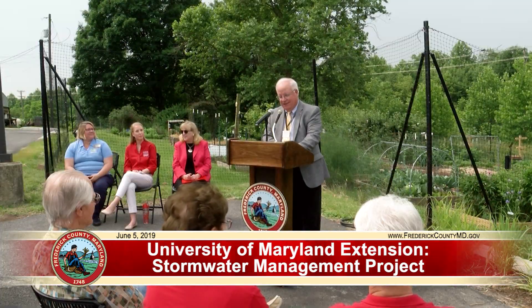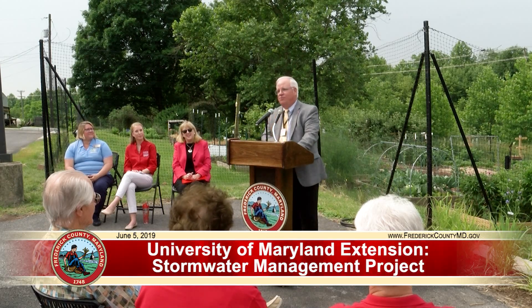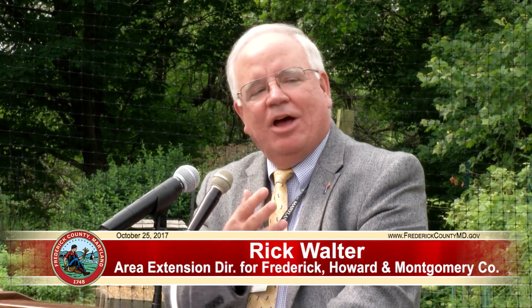County Executive Gardner, thank you for being with us today. I'd like to thank also the project team that's here, the guests and colleagues. Thank you for coming out this morning for this welcome to our extended garden, if you will. On behalf of the College of Agriculture and Natural Resources and the University of Maryland Extension, what a great partnership it has been with you and the county. We have a small token of appreciation to set the stage for today.